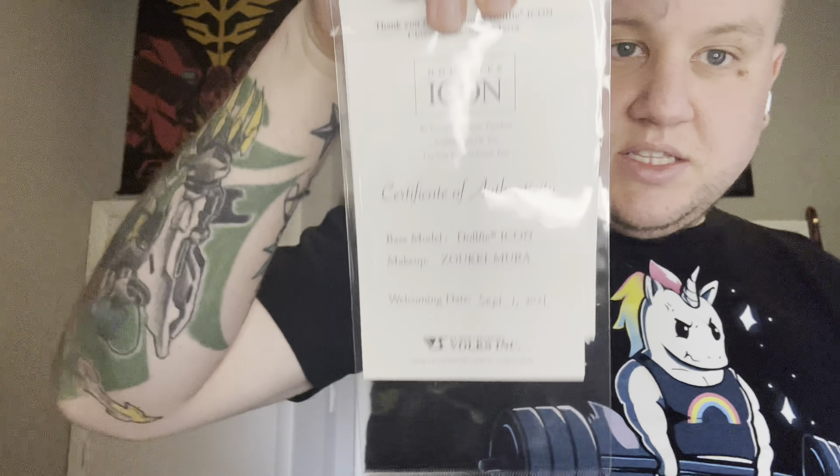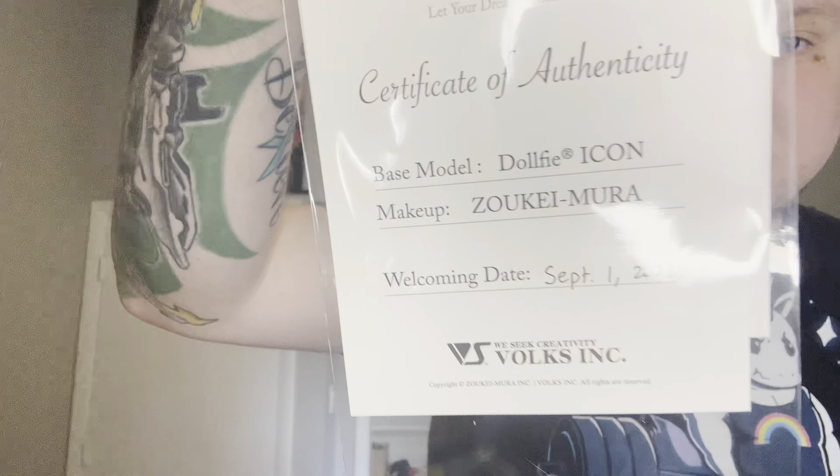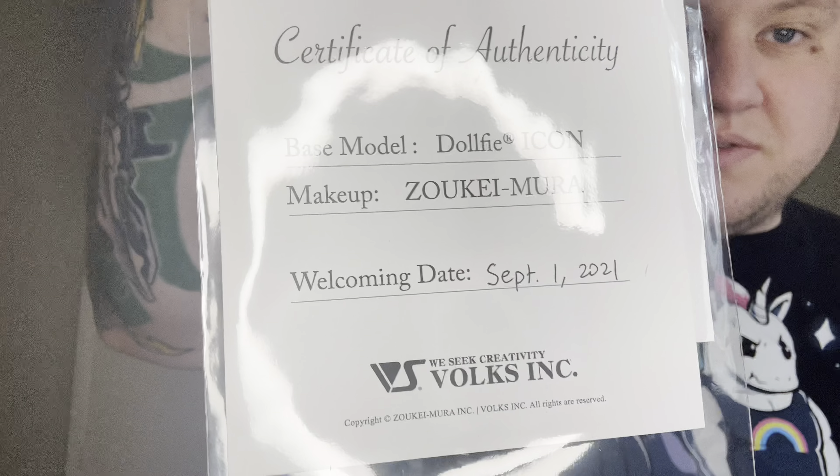I'll go ahead and take her out of her box. She's wrapped gorgeous and beautifully. So here's the doll. Another thing they do for icons — they only do this for icons — is the Certificate of Authenticity. You can see this is from September of 2021. It's kind of like their little birth certificate. There's some information on how to care for them on the back. I'm going to pause the video so I can get her unpacked.